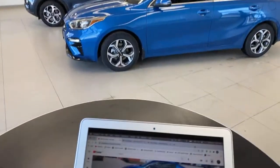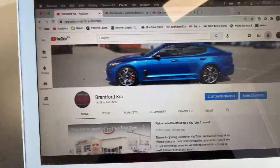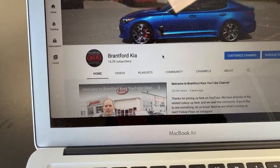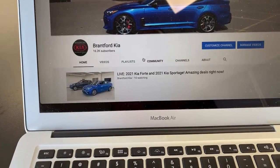Robert from Australia is saying hi — that reminds me I have to email someone back from Australia. To join us live, just go to YouTube and search for Brantford Kia. If you refresh the page exactly at two o'clock on our YouTube page, you're going to see the live video tab.